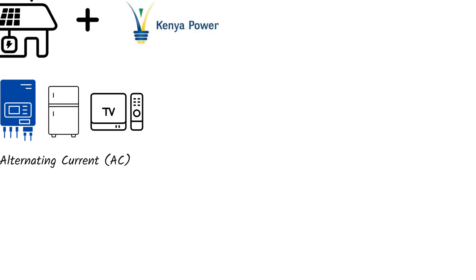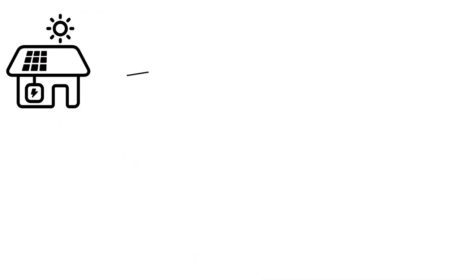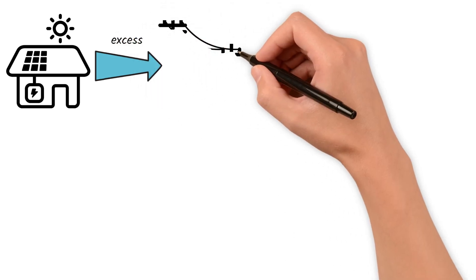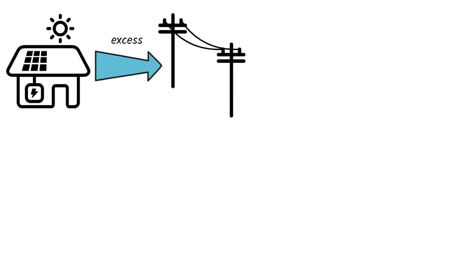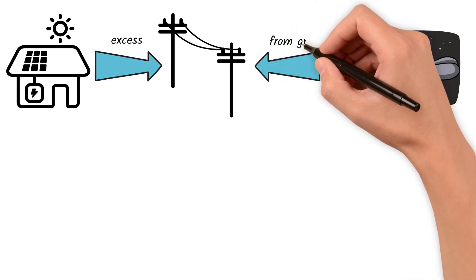Number two: the inverter converts power. A grid-tied inverter transforms this DC power into alternating current, or AC, that your household appliances can use. Number three: powering your home. This converted electricity flows to your home. When your panels produce more than you need, the excess automatically feeds back into the national grid. Number four: nighttime or cloudy days — no worries. You simply draw electricity from the grid as usual.